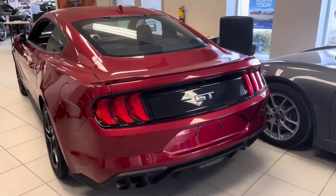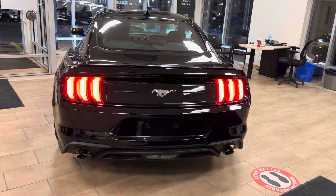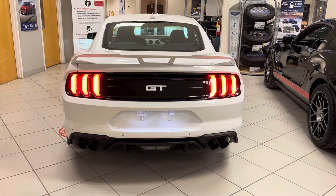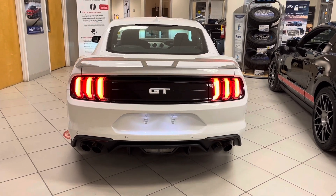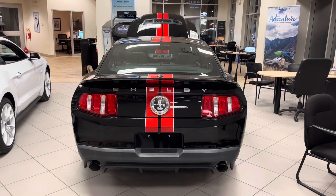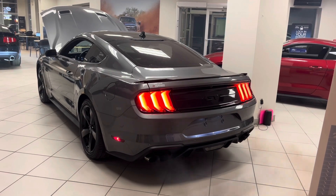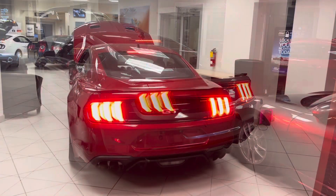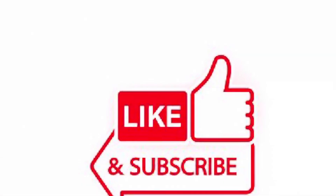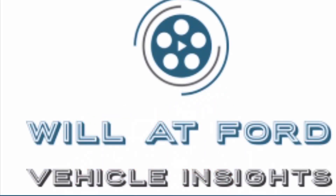So the moment you've all been waiting for — let's see what these bad boys sound like. There you have it guys, five fast Mustangs. Be sure to like, subscribe, and comment below which one you'd rather own.